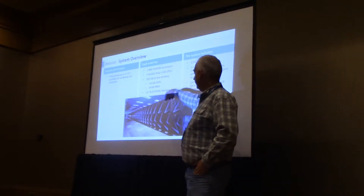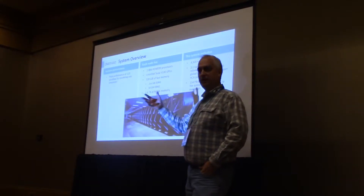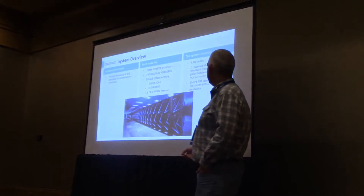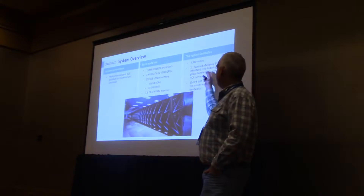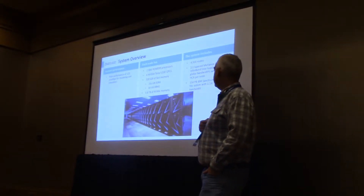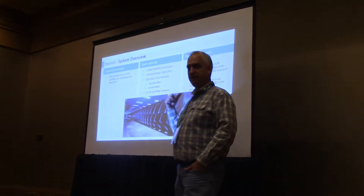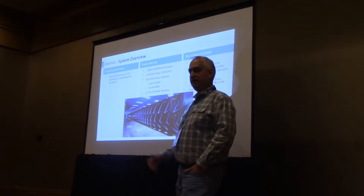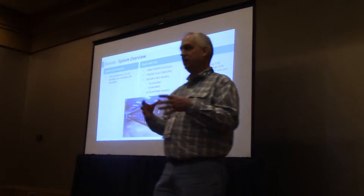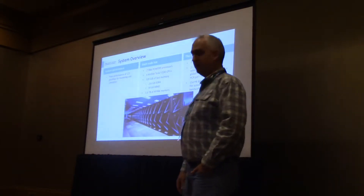Each node also has non-volatile memory, which we're initially using for checkpointing and restarting, and are shifting toward using memory map tools to extend the memory space for learning algorithms. Overall, the system has just over 4,300 nodes with a 2-to-1 tapered Mellanox InfiniBand network — another difference with Oak Ridge, which has the full fat tree. We tapered the top switch to save money after analysis showed bisection bandwidth was not a bottleneck. A lot of our workload involves ensembles and uncertainty quantification where we run a large number of more localized jobs, so the tapering doesn't impact us as much.